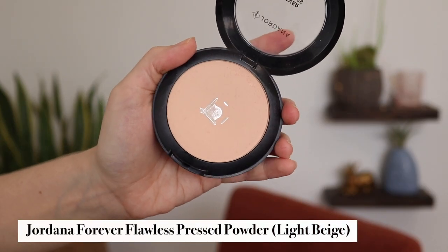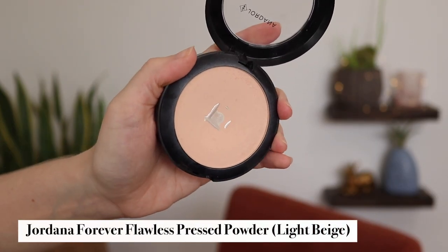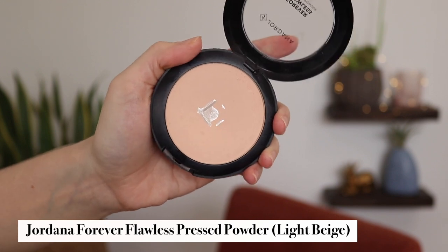I also recently hit pan on a face powder — this is the Jordana Forever Flawless Pressed Powder. I actually love this powder and I'm so sad I won't be able to buy it again because Jordana closed down last year. It's a beautiful powder that doesn't look like powder. It works great for my slightly dry skin, and especially in the summer when I'm sweaty I find it necessary to set my entire face with powder, and this has been such a good one. I did recently roll this into my project pan after hitting pan on it only about a week ago.